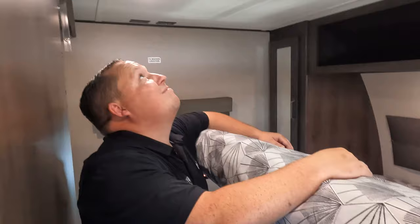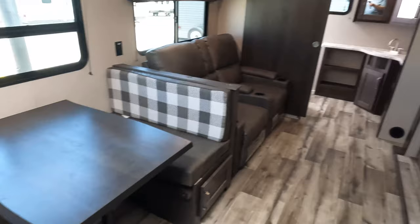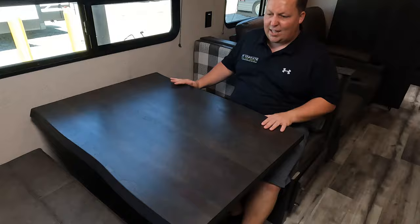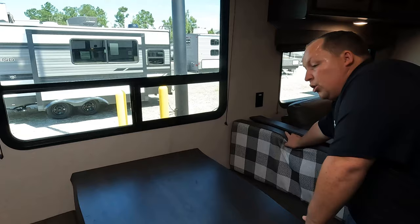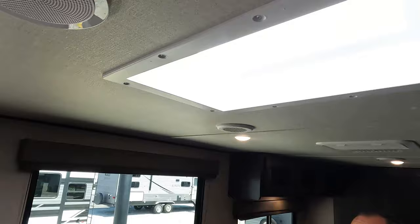Coming through the bedroom we enter the living room area — take a look at this layout, it's very nice. Starting with the dinette: there's a big window on this side and a live-edge boost-style table. The dinette does drop down to make a bed. There's storage underneath on both sides, and a reversible tabletop — you can flip it for the checker pattern. There's a little skylight above and a fully ducted Furrion AC unit, which is really nice.